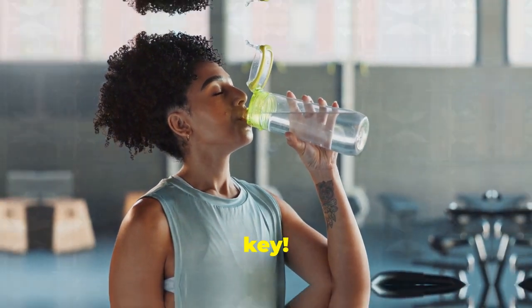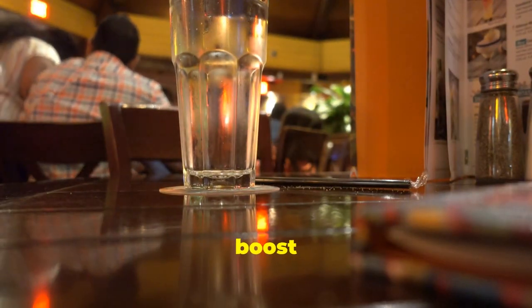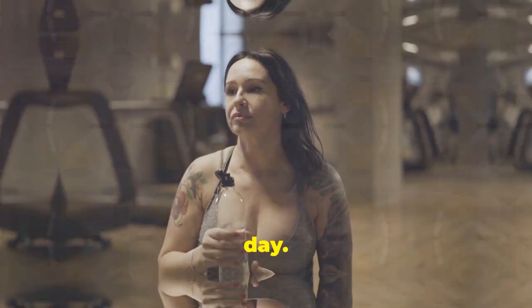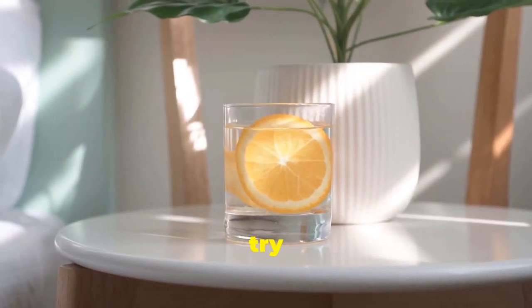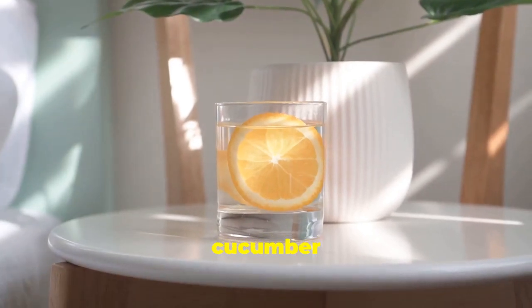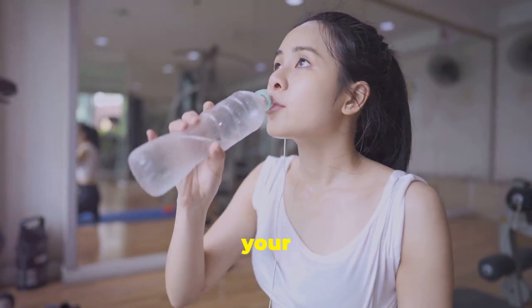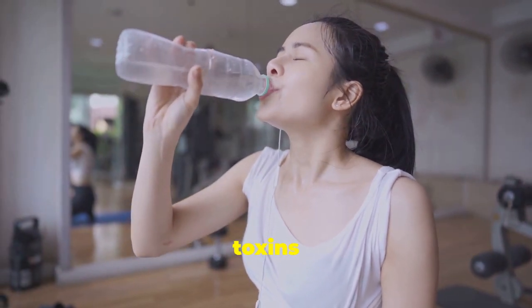Hydration is key. Drinking water before meals can boost metabolism and help you feel fuller. Aim to drink at least eight glasses of water a day. If you find plain water boring, try adding a slice of lemon or cucumber for a refreshing twist. Water aids in digestion, keeps your skin glowing, and helps flush out toxins from your body.